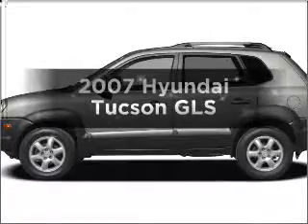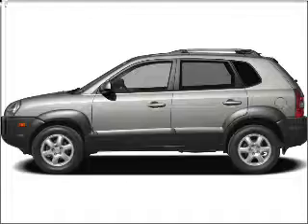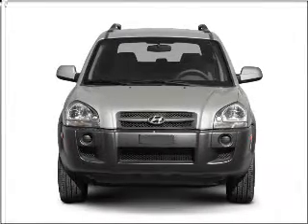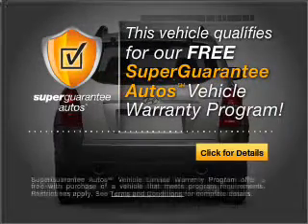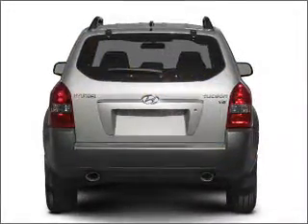Get noticed in this 2007 Hyundai Tucson. This is the set of wheels you've been looking for, with an efficient four-cylinder engine that responds smoothly to its automatic transmission. This vehicle qualifies for our free Super Guarantee Autos Vehicle Warranty Program. Buy a vehicle and get a free warranty from us, only at EveryCarListed.com.